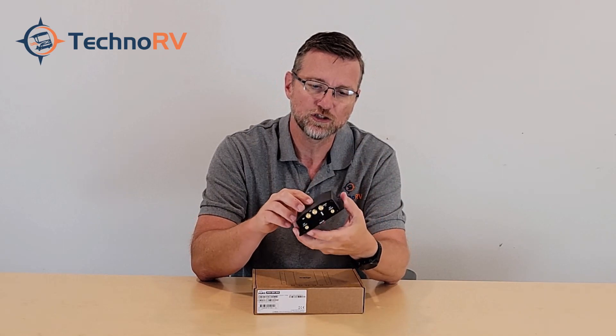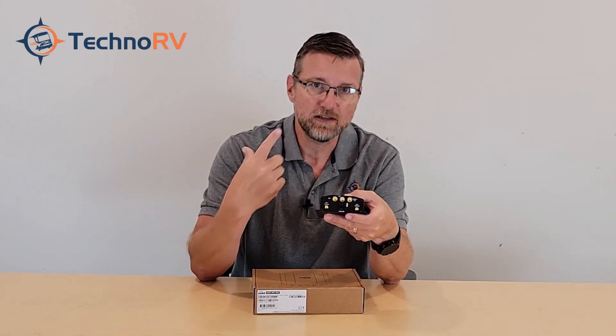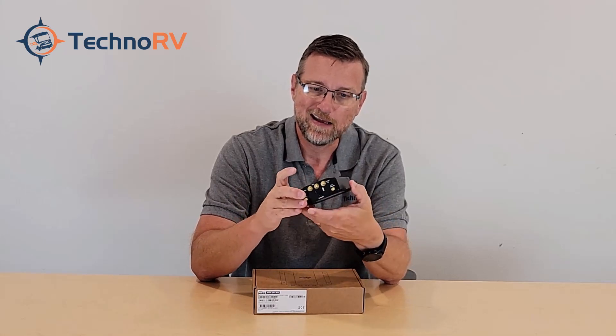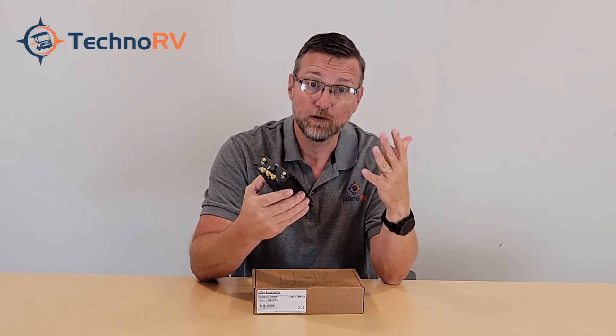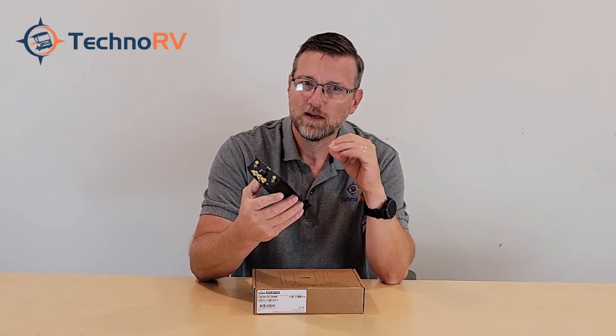Let's talk about the speeds this unit can handle. Theoretical speeds are more like laboratory speeds. In the real world, your limiting factor is typically your cell plan or what the cell tower can provide — not the PepWave device. The Max BR-1 Mini is rated at 300 megabits per second down and 50 megabits per second upload. You can do a lot with 300 down and 50 up.